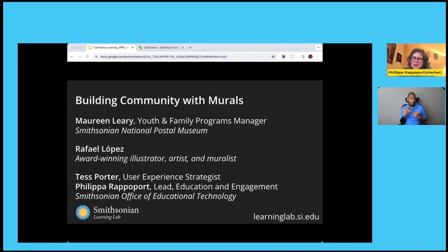Murals are one of the oldest visual art forms known to humans, and they've been used to spread social and political messages, reflect cultural identity, and revitalize neighborhoods. In our session today, Maureen and Rafael will explore how educators in all types of learning environments can leverage mural making to encourage self-expression and build community. You'll leave this session with resources and strategies to explore murals as an art form and initiate your own mural projects with learners of all ages.